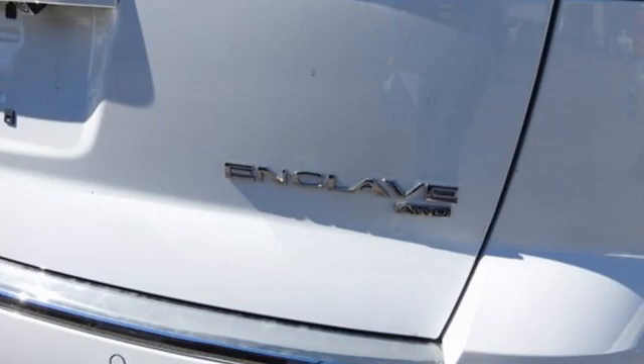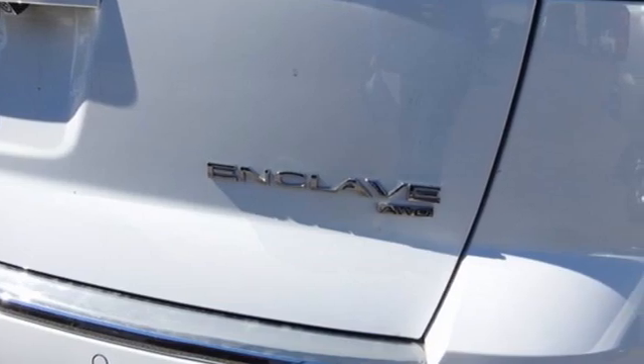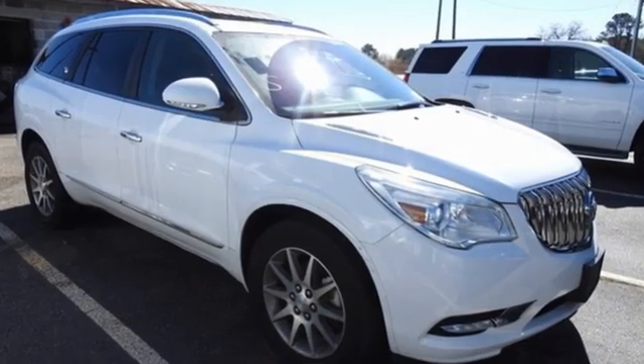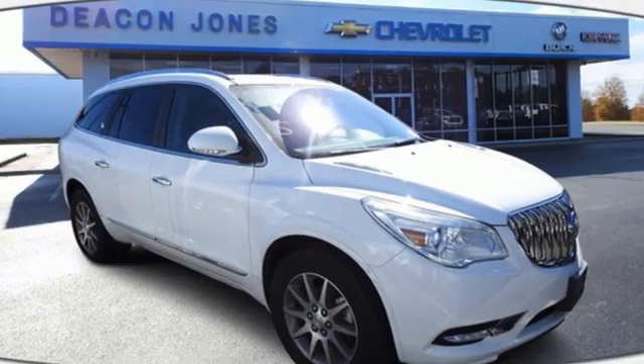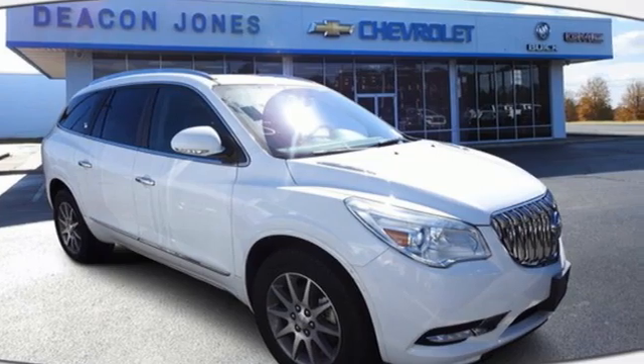For Buick, the efficient, stylish, upscale crossover had single-handedly resuscitated a brand that previously looked as healthy as Oldsmobile. In a Buick, you get innovative technology and sophisticated design for the real world.